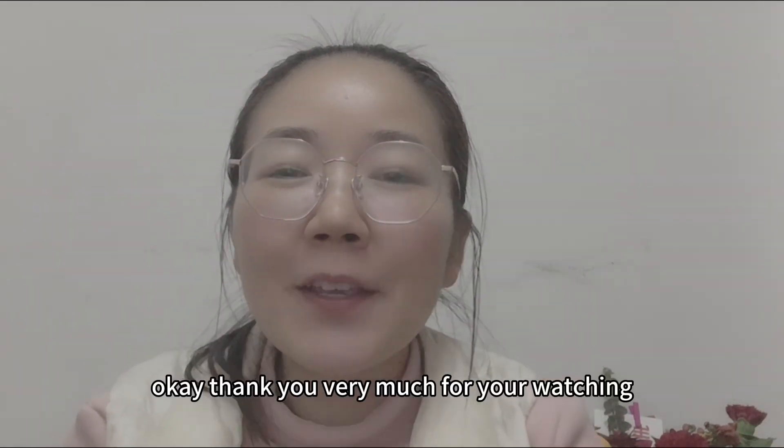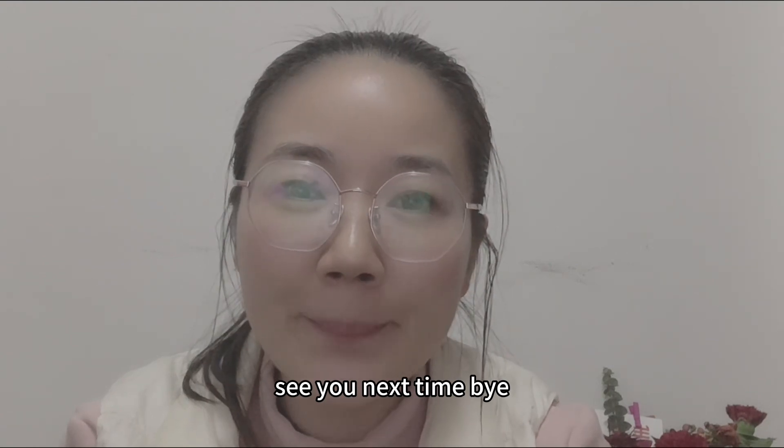Okay, thank you very much for watching. See you next time, bye!